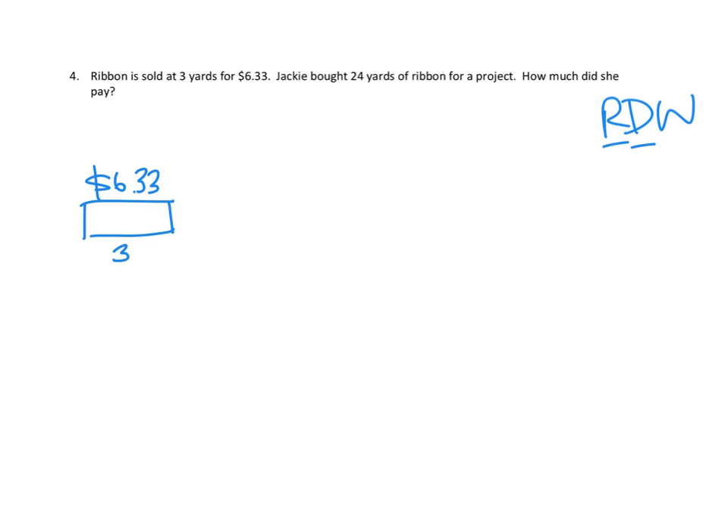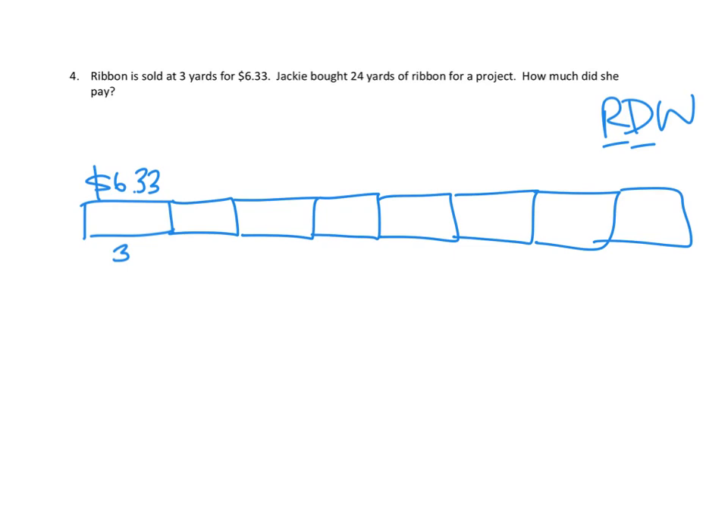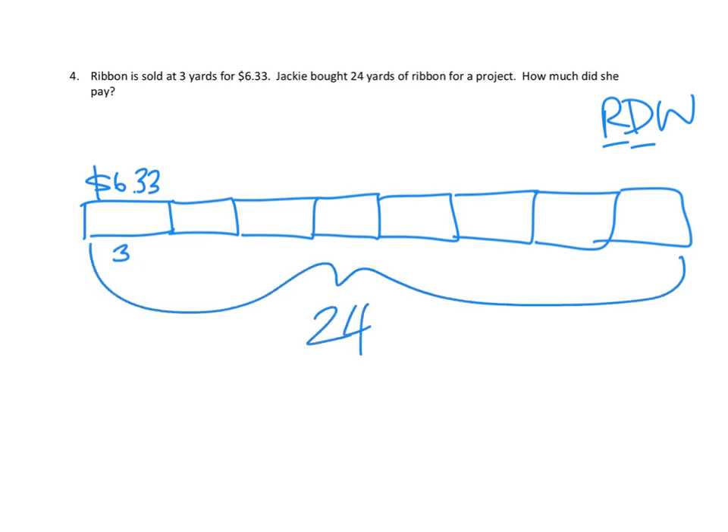We know she didn't buy 3 yards — she bought 24. I'm going to think of 24 as 3 plus 3 plus 3 plus 3 plus 3 plus 3 plus 3 plus 3 — that's 3, 6, 9, 12, 15, 18, 21, 24. So if 3 yards cost $6.33, then 24 yards is going to be 8 copies of $6.33. If 3 of them cost this amount, we're going to need 8 times as much — so it's going to be 8 times $6.33.